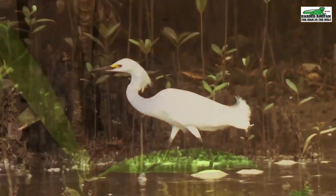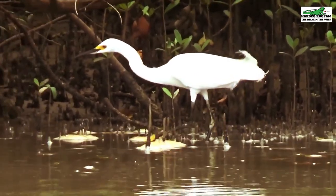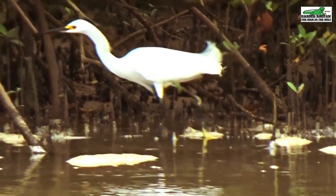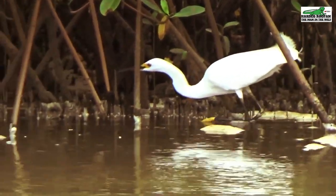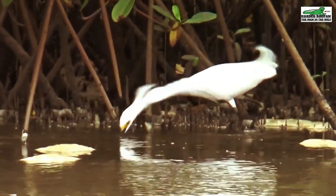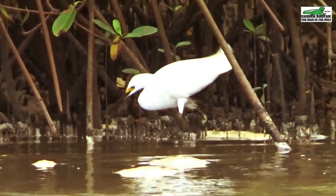The snowy egret is easily recognizable by its bright yellow feet and the yellow markings between its beak and eyes. The snowy egret cautiously moves towards the school of young mullets, and with a snatch the feeding begins. The snowy egret is capable of catching multiple minnows in its beak simultaneously.